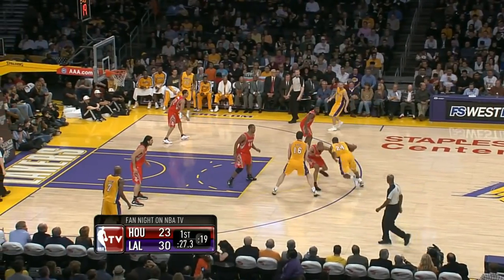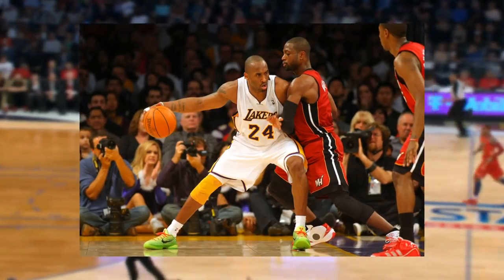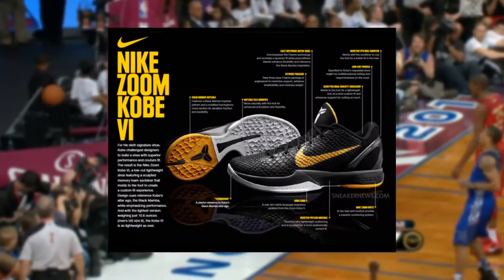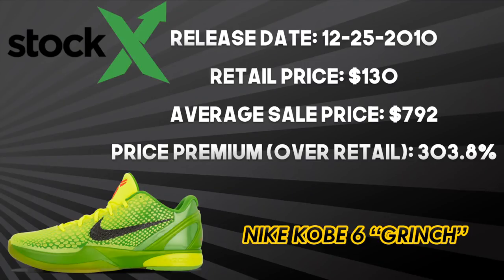Bryant's best signature model from his Nike line comes from 2010 — it's the Kobe 6 Christmas Day Grinch colorway. Bryant wore this on Christmas Day in 2010 when the Lakers hosted the newly assembled Miami Heat, and although he scored just 17 in a 96-80 loss, these shoes have skyrocketed in value. Aesthetically, this was Kobe's second low-top signature Nike sneaker, and the snakeskin upper had never been seen before — it perfectly embodied the Mamba mentality. Performance-wise, these featured a solid rubber outsole, herringbone traction pattern, and zoom units in the heel and forefoot. The original retail price was $130 on December 25, 2010. It now has an average resale price of $792 — a 303.8% premium over retail — making this one of the most sought-after Kobe shoes ever.